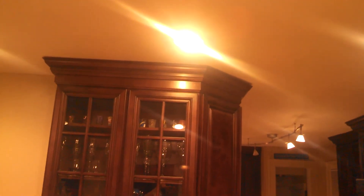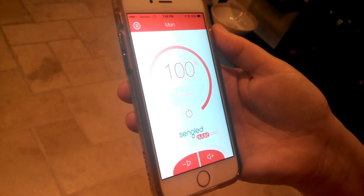We just added it to where our other hi-hats are. You can get two bulbs for under $200, and this is just a really cool way to make your home a little bit smarter for not a lot of money.